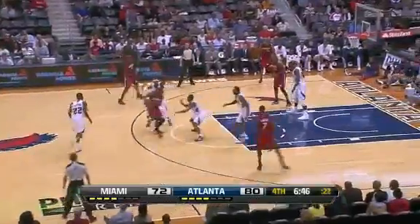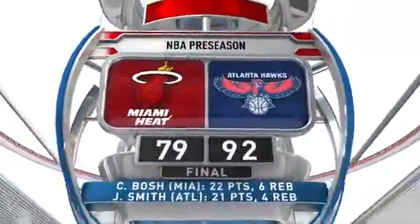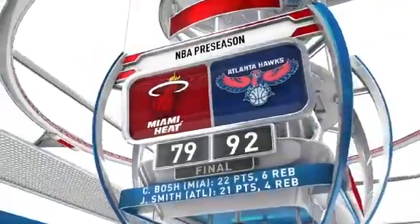But on the other end of the court, the man who has a lot to carry this season for the Hawks — Josh Smith knocks it away and gets the easy slam. Josh Smith with 21 points as the Hawks pick up a win in their preseason opener, 92 to 79.